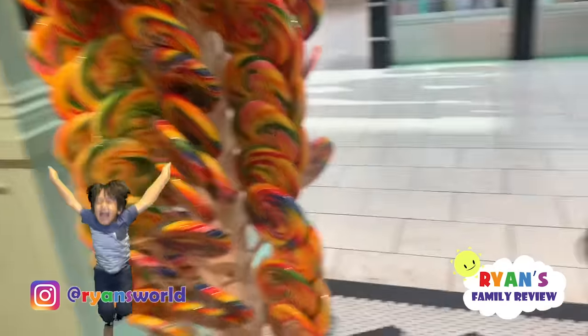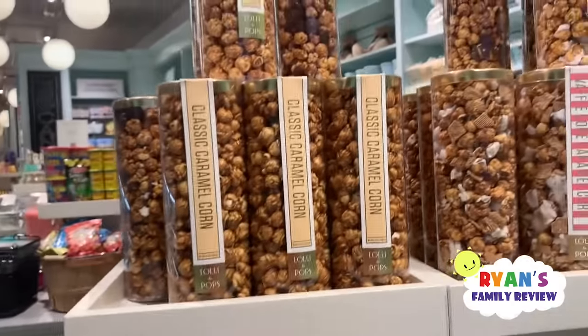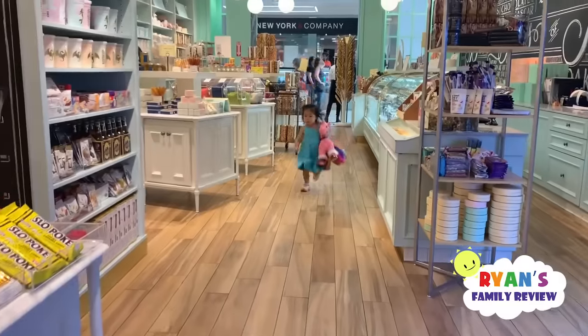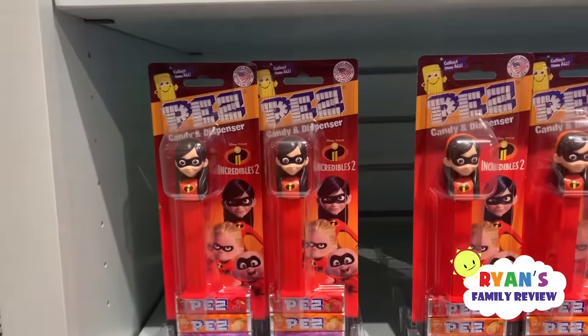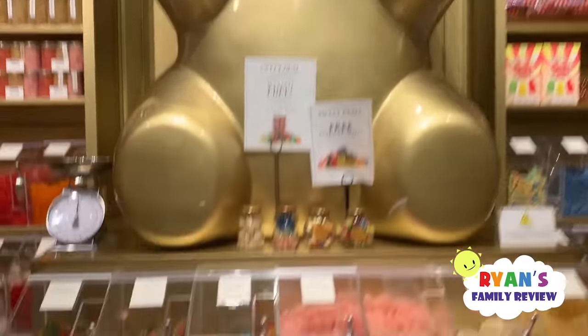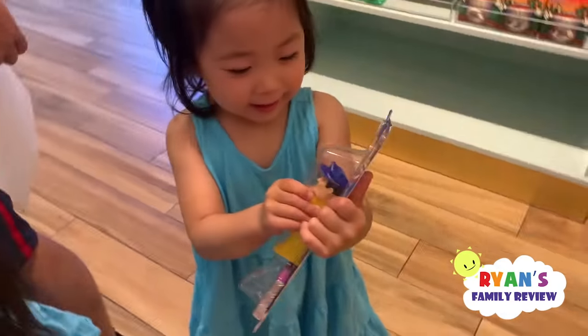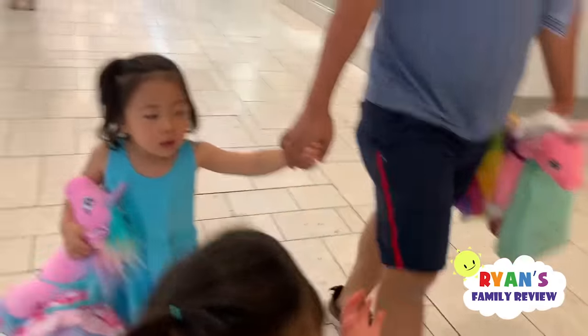Emma's got hers and she's already riding it! But they want a lollipop — they see a store with lollipops. Which one do you want, this big lollipop or this one? We found a candy store with lots of different candies and sweets. There's PEZ, look — there's Toy Story! Whoa, that's a giant bear with different gummies inside!